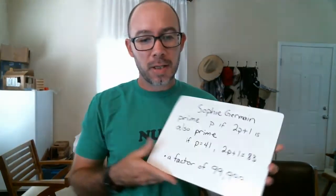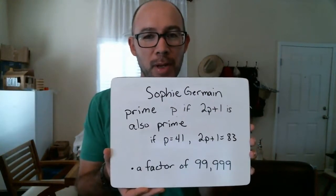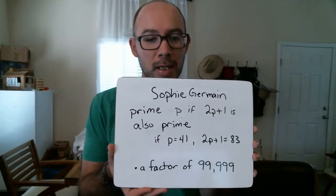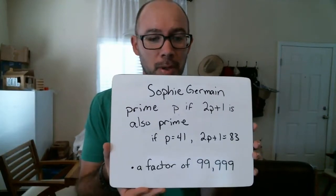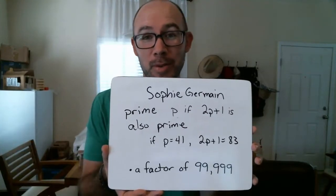There are a lot of special types of prime numbers. One of my favorites are called Mersenne primes — this is not one of those. This prime is called a Sophie Germain prime. It's a Sophie Germain prime if P is such that 2P plus 1 is also a prime number. So in this case, if P is 41, then 2P plus 1 is 83, which is also prime. Pretty cool.